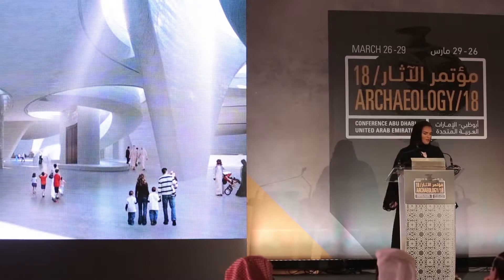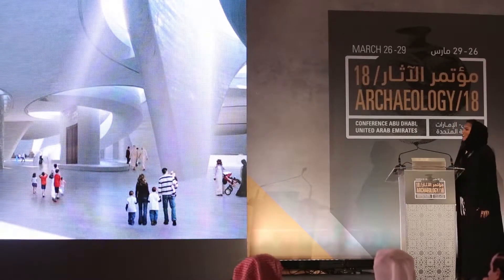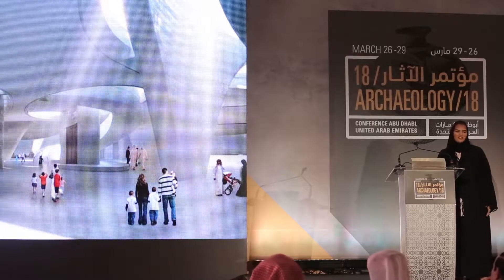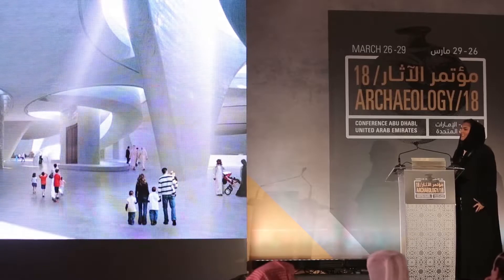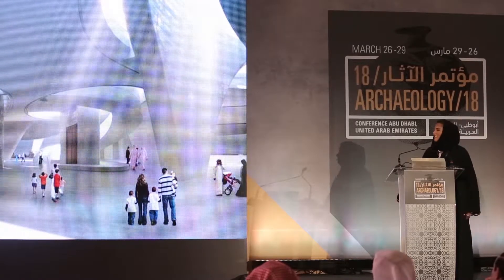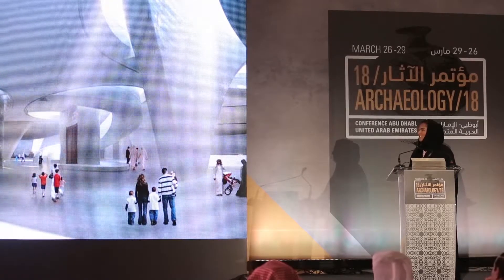Then the visitor will be able to enter the atrium, which is the main hall of the museum. We envisage large installations and exhibits that will give the main messages of the museum, and there will also be a lot of interactive exhibits and objects in the main atrium.